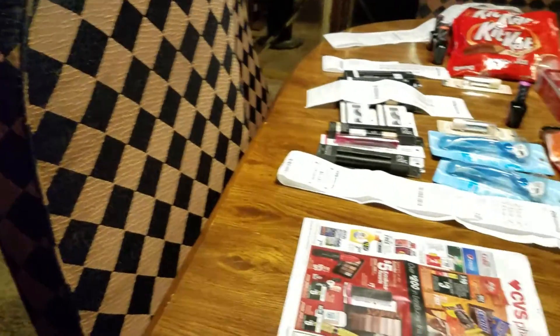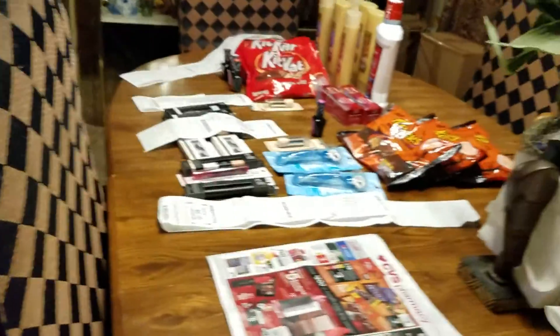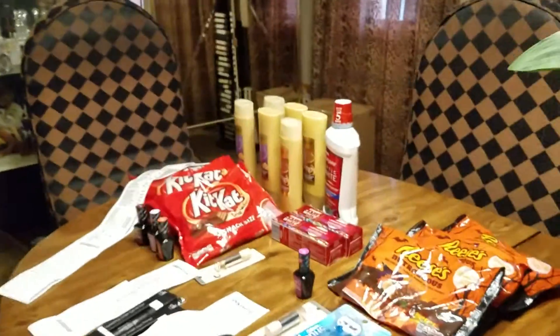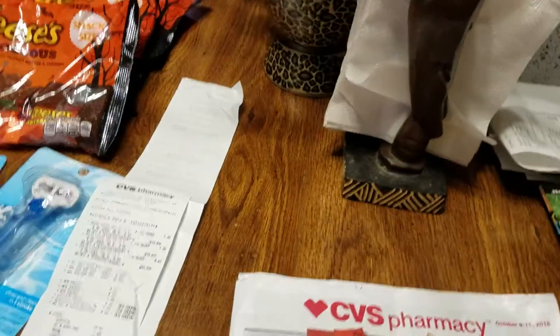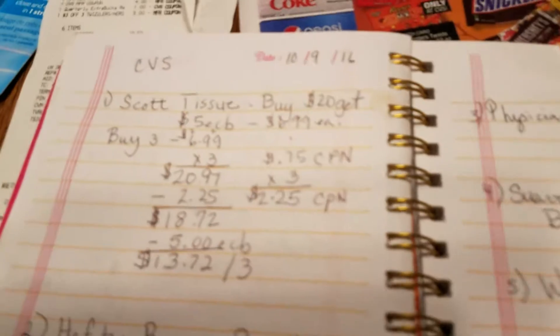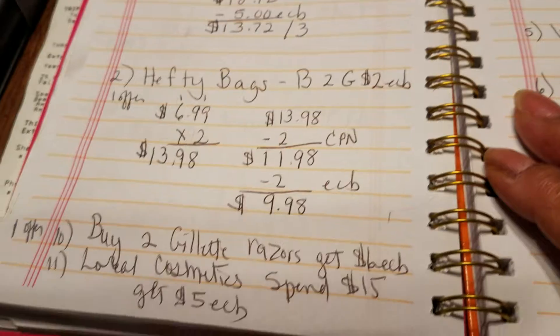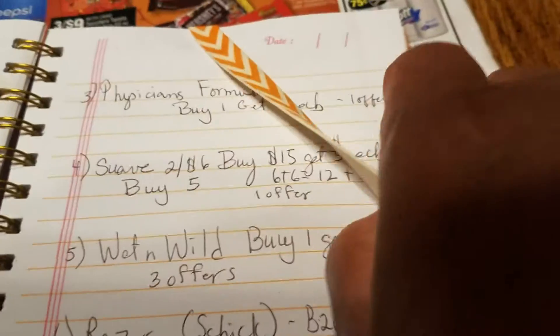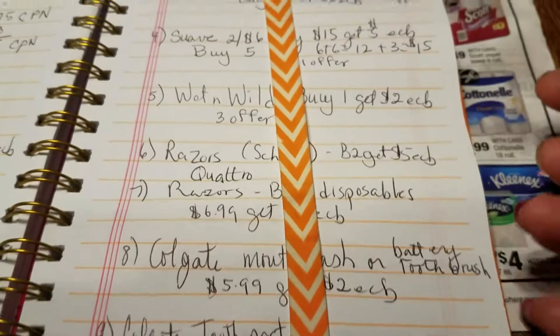I write them out. I write out what I want to do as far as the sales that I'm going to be getting for the week. Here's my book — got an S on it. And you see, I write out what I'm going to get. This is what I had written out in my book. I wrote the Physicians Formula, the Suave, the Wet n' Wild, the Razors, the Colgate Mouthwash, and the Colgate Toothpaste.